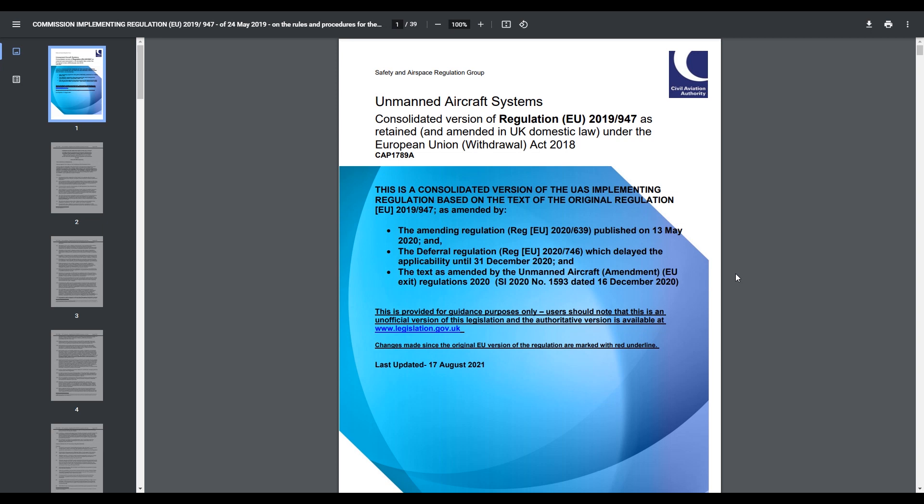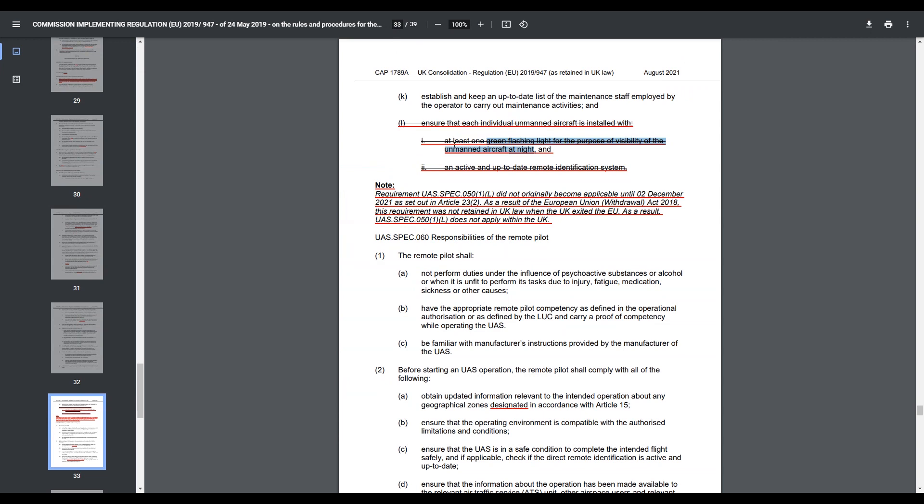I'll show you this — the UK Consolidated Implementing Regulation 2019/947, and if we go to page 33 you'll see those sections are actually crossed out, with an explanation basically saying what I just said. So at the moment there's no upcoming requirement for Remote ID or for a green flashing light for the purposes of visibility of the unmanned aircraft at night.